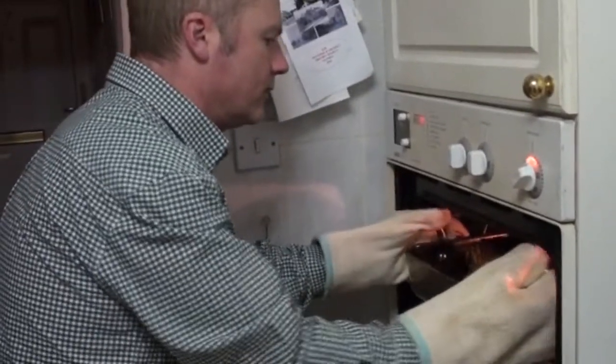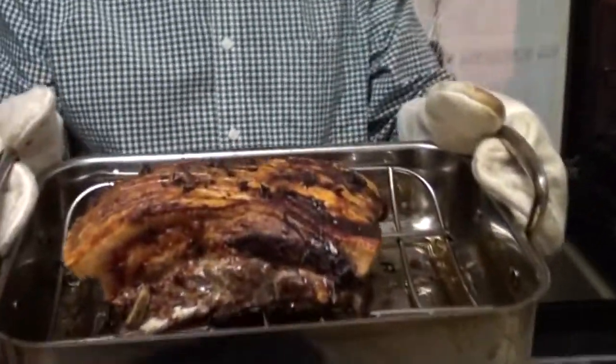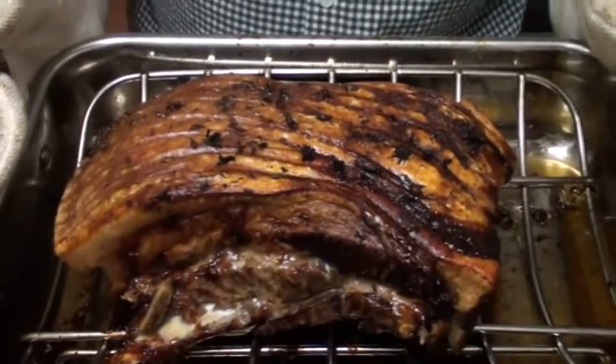The joint has had half an hour for every half kilo, and we're going to find out now whether it's cooked. Oh boy, look at that! Here's the meal itself with some lovely crackling on — absolutely gorgeous.